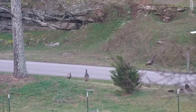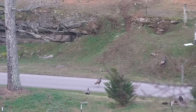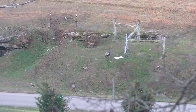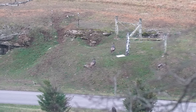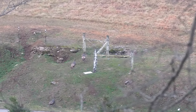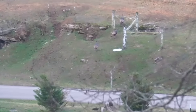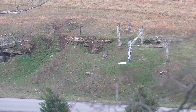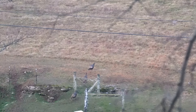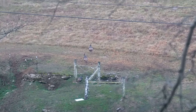Wow, almost missed them trying to get my camera out. Gotta be a little bit more on the ball — there they go up the hill. These are wild turkeys. Three of them. I wonder if this is turkey season.